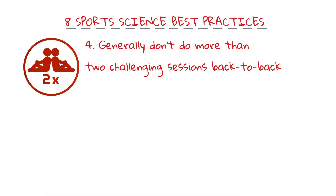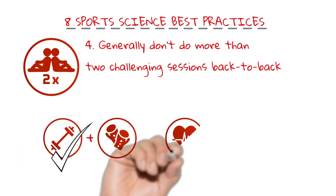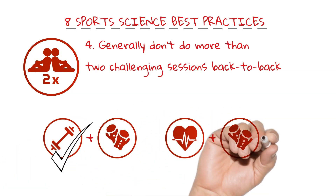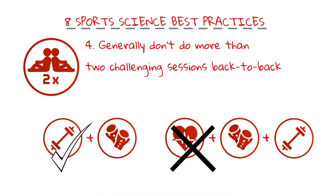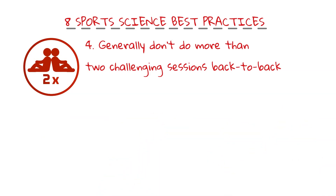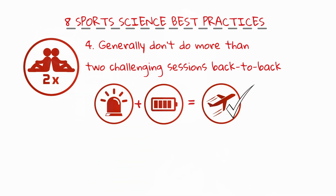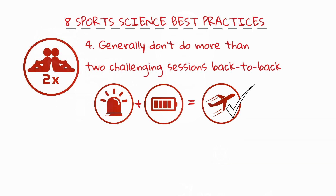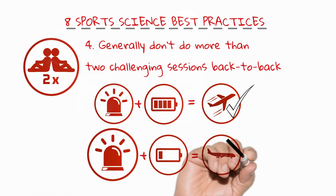Number four: generally don't do more than two challenging sessions back to back. You're spreading your effort too thin and won't work hard enough in any session to overload the body enough to make it adapt and become fitter — and you'll sabotage recovery. The training session is only the trigger stimulus required to make you fitter and stronger. It's during the recovery period after the training stimulus that your body adapts to better cope with that stress in the future. If you're all stimulus and no adaptation, you won't improve.